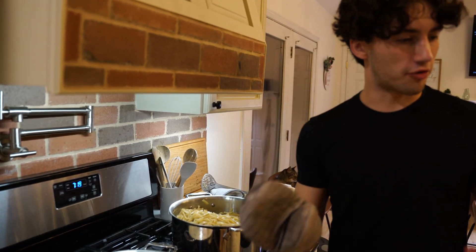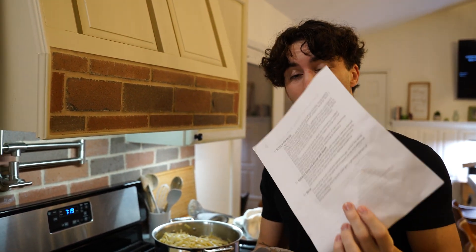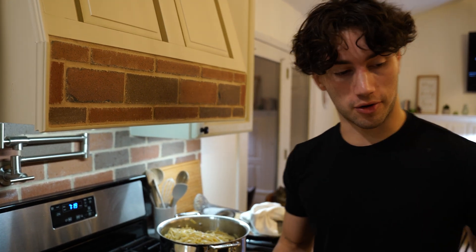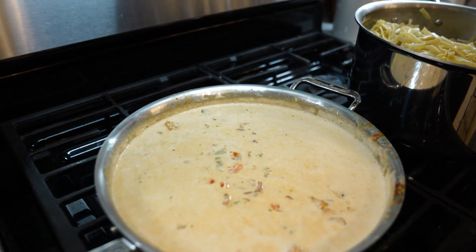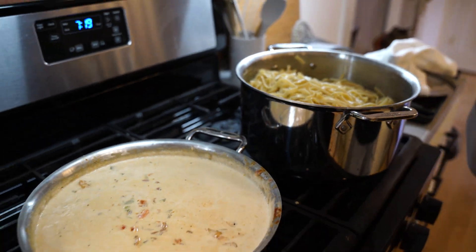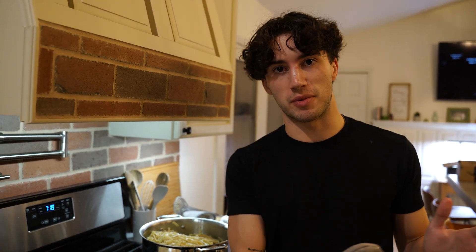We've followed ChatGPT's instructions completely through steps one to five. Now step six is to actually serve the pasta. We have the sauce cooked and the pasta cooked — following ChatGPT's instructions, it looks really good and smells really good. Now it's time to combine the two, give it a taste test, and see what everybody thinks.